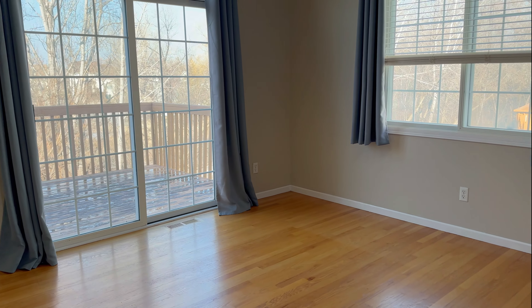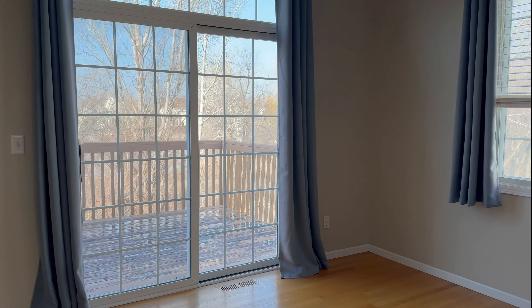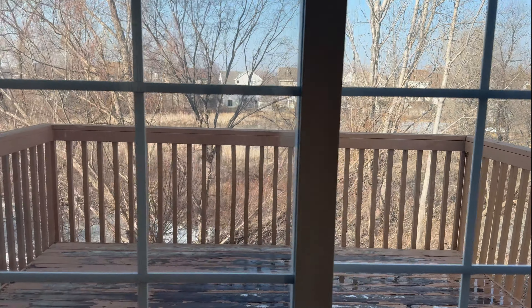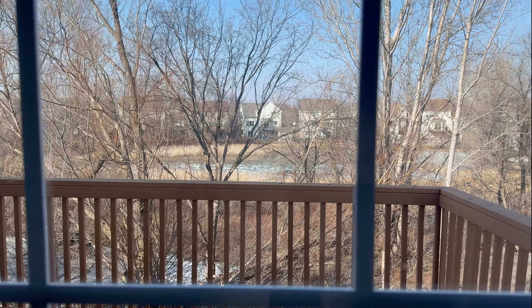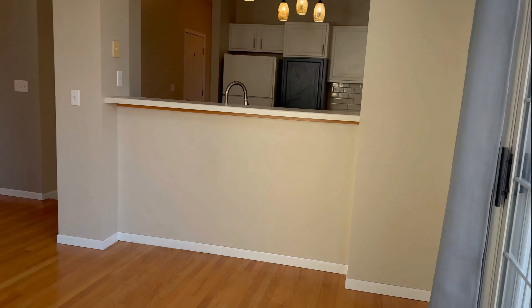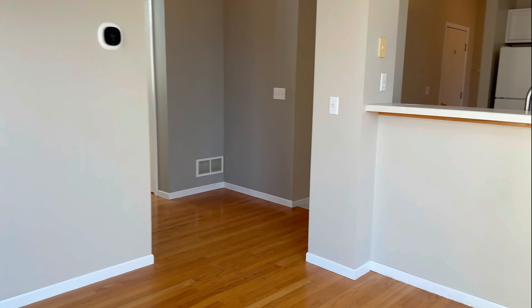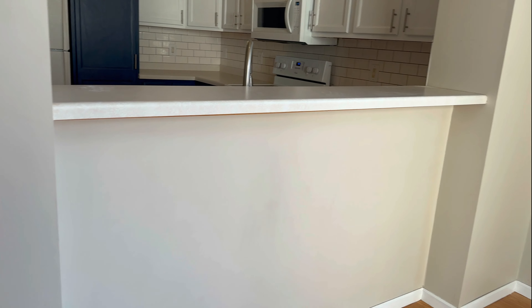You have the dining room here — a very large dining area with a sliding glass door that walks out to your back deck. You don't back up to any other townhomes directly, so it's pretty private.